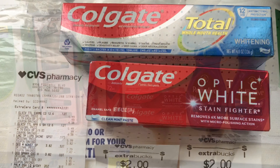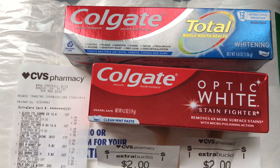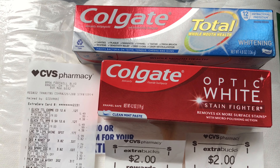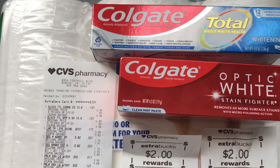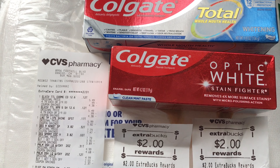I made a little change at the register — I picked up two Optic Whites but the $4 off two and $1 coupons weren't attaching to it. So I ended up adding the Total Whitening toothpaste instead and it worked out fine. The only thing that changed is the price — the Optic White was $5.19 but the Total was $5.79.